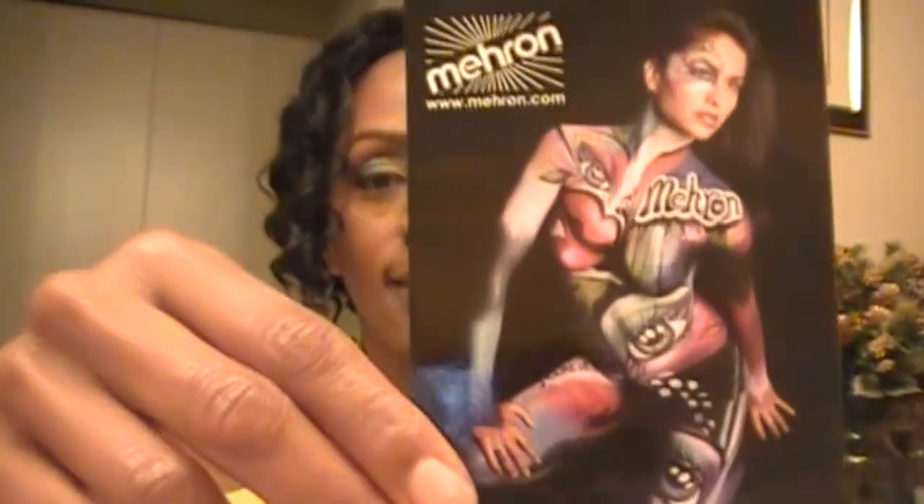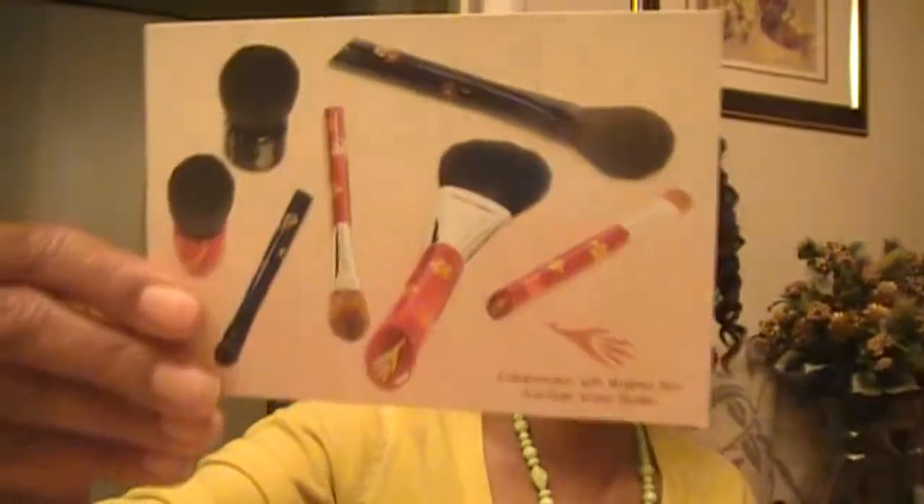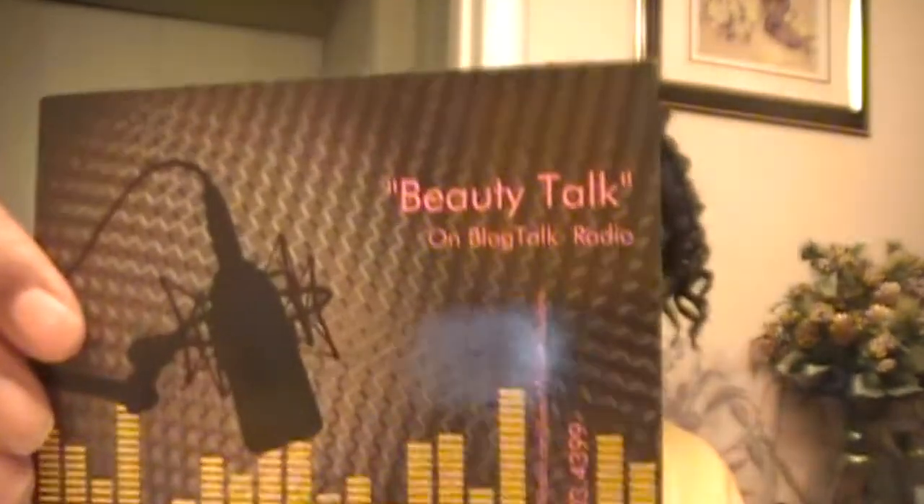I want to start by showing you guys a couple of the postcards that I collected while I was there. This one is for Miron — look at that, that is just awesome. Miron produces some really awesome products. Hakudu brushes — if you've never gone to this website, please go and watch how these brushes are made. These brushes are really, really awesome. Also, I spoke with the lady who does the Beauty Talk blog talk radio show in reference to beauty.